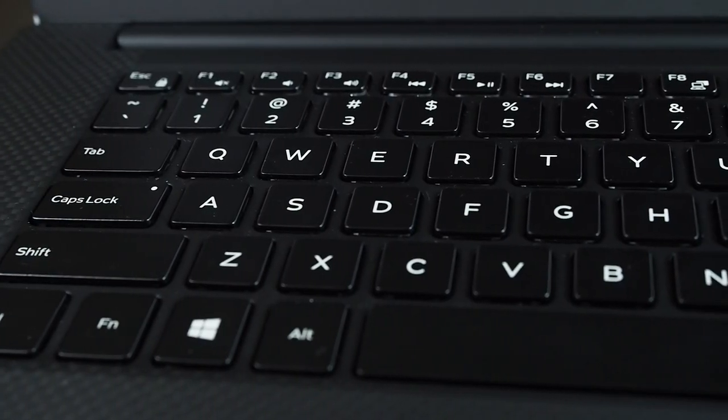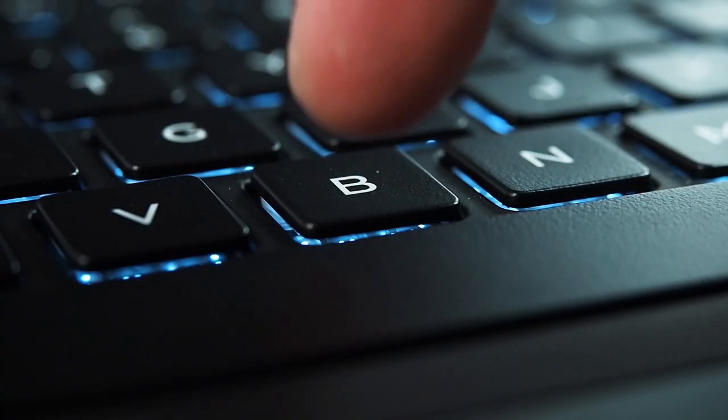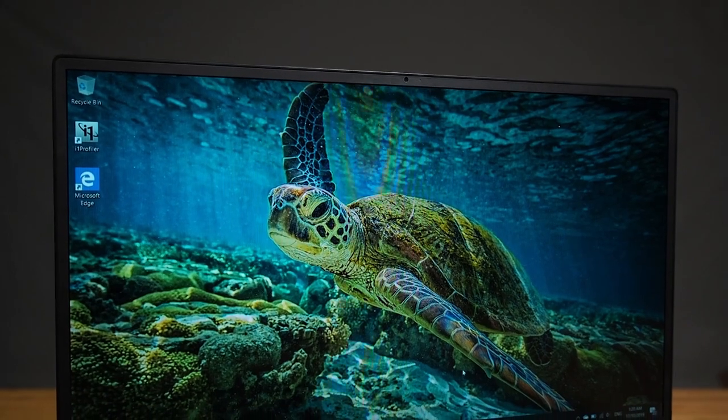The keys are fantastic — very nice as well. They're very individual, have a fair bit of travel too. It's definitely a good keyboard. I have no complaints about the keyboard at all.